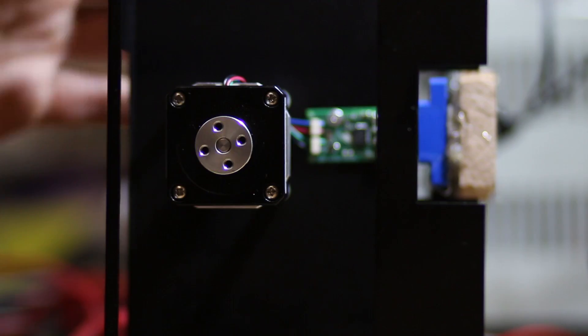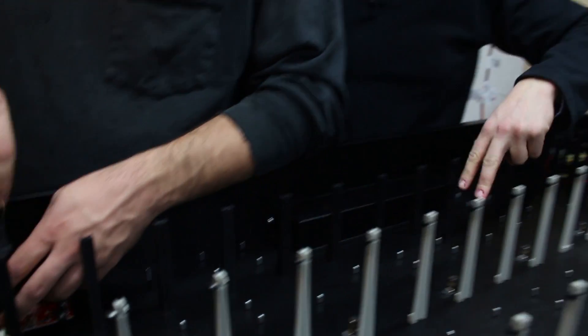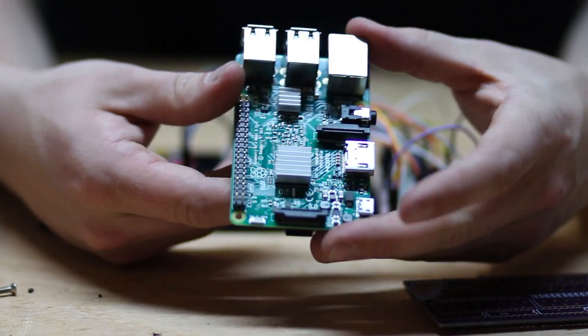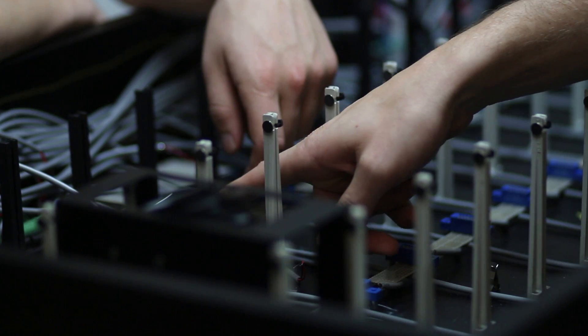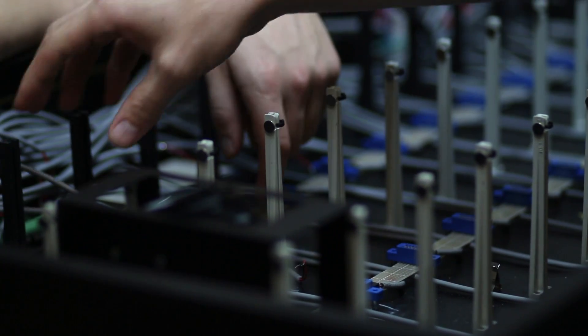And we said, yeah, totally — that's what we do. From sheet metal design to even how we get motors to turn flaps, everything we were making was designed in our shop.